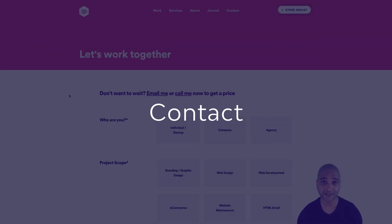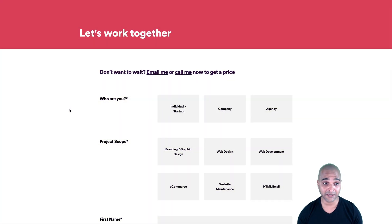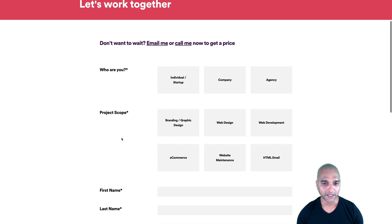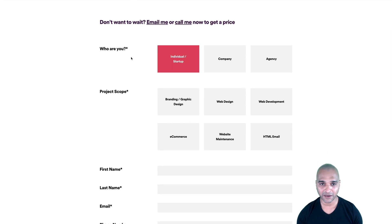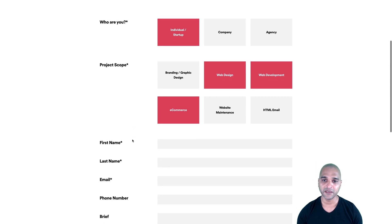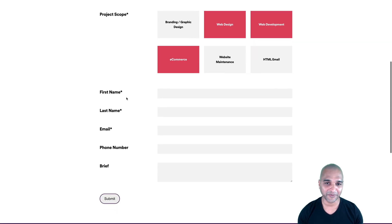Another page clients will look at is the contact page — really clean and simple. It says 'let's work together,' with 'email me' and 'call me' as links. Clicking 'email me' opens the mail client with the address already inserted, and 'call me' dials the number. The contact form is quite original — 'who are you?' and project scope options like web design, web development, or e-commerce. It's playful and fresh compared to regular agencies that claim creativity but aren't creative outside of words.